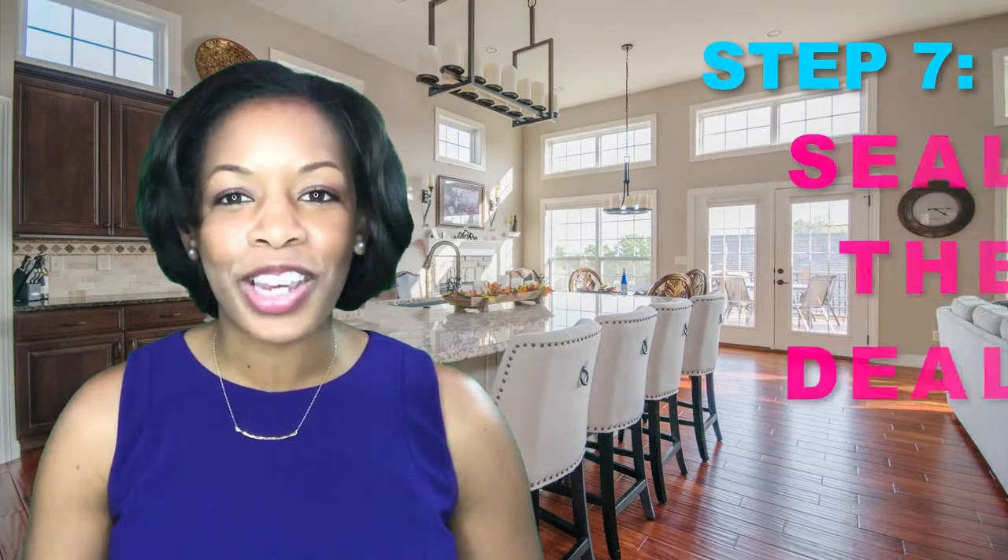Negotiations between you and the buyer kick off with the buyer's initial offer. In the state of New Jersey, this is called a contract. We will go over every line of the contract to be sure you're clear on what's included in the offer, what it is, and how it affects you.